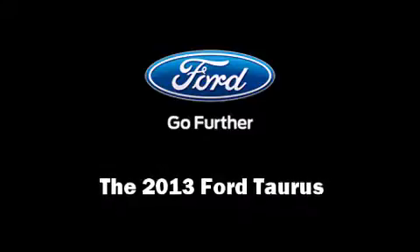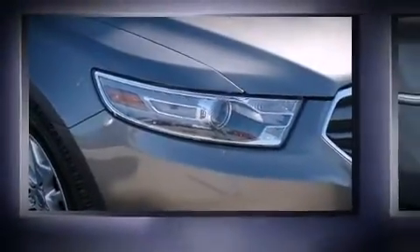Climb inside the 2013 Ford Taurus. It features an automatic transmission, front-wheel drive, and the 3.5-liter six-cylinder engine.